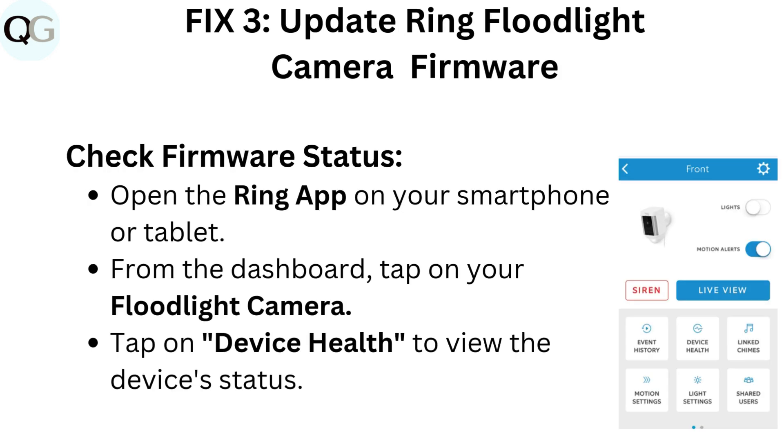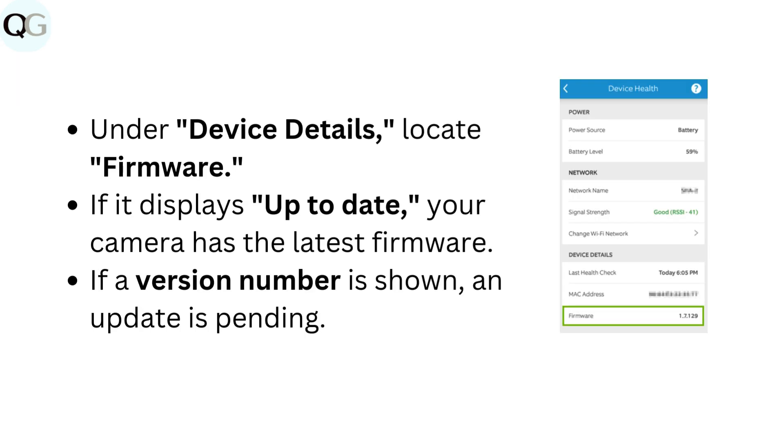Fix 3: Update Ring floodlight camera firmware. Check firmware status by opening the Ring app on your smartphone or tablet. From the dashboard, tap on your floodlight camera. Tap on device health to view the device's status. Under device details, locate firmware. If it displays up-to-date, your camera has the latest firmware. If a version number is shown and an update is pending, proceed accordingly.